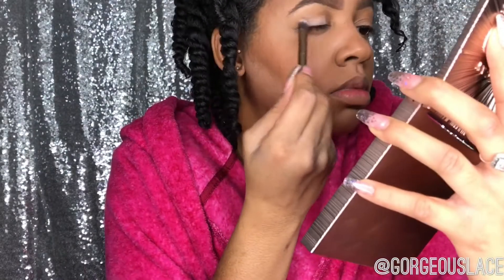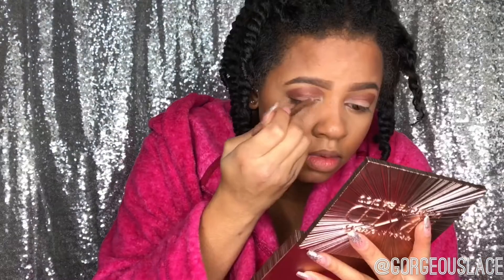Using my Urban Decay Naked Ultimate Basics palette, I'm going to take the lightest color, Glow, and apply that on my lid as my transition color. The next color I'm going to take is Extra Bitter and apply that on my lid as well as my crease. Then I take Glow again and apply it on my lid to clean everything up.